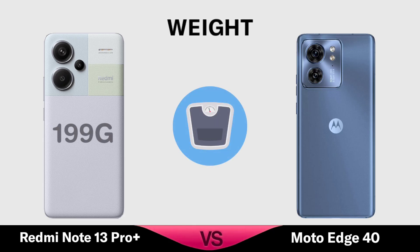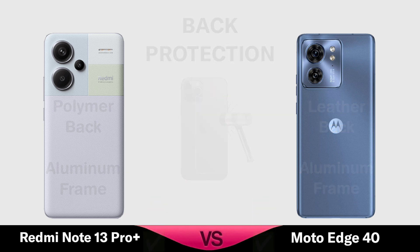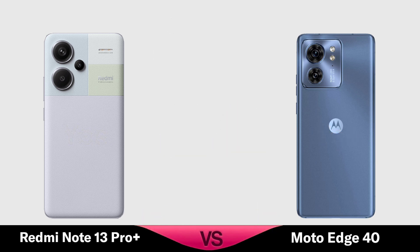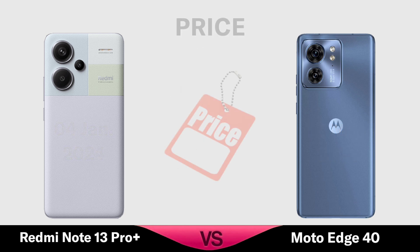Weight. Back Protection. Stereo Speaker. Headphone Jack. Launch Date. Price.